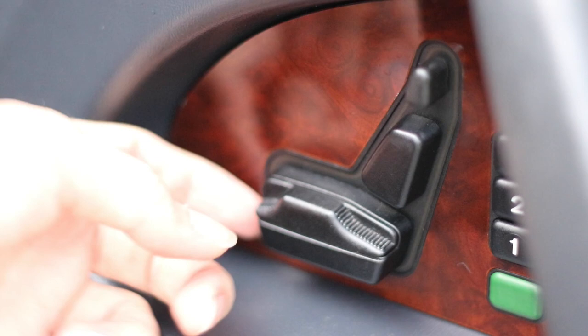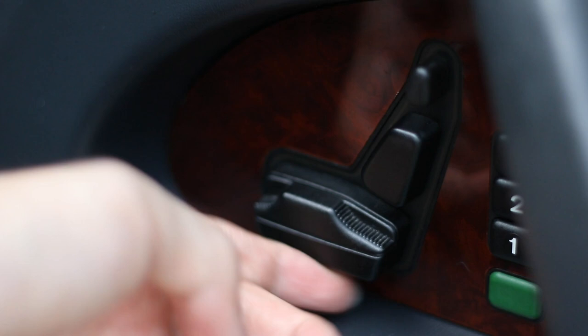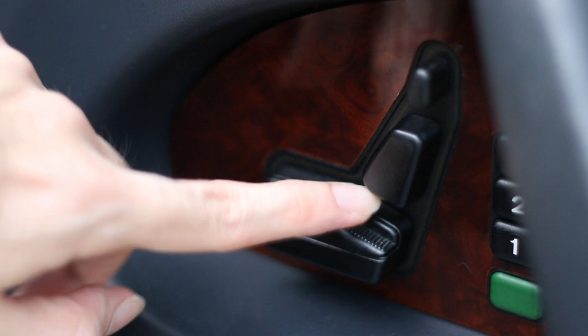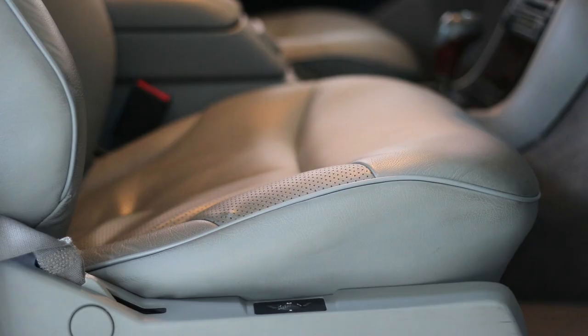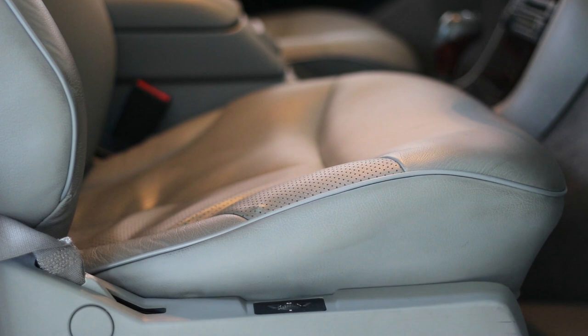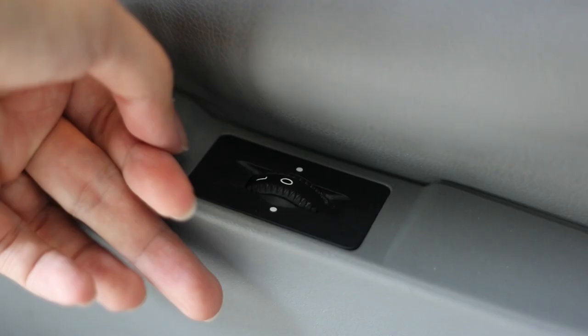The W140 had the option of 12-way power front seats with memory. The power seat switches are located on the doors and are arranged in the shape of a seat — a tradition that continues in modern Mercedes cars today. The switches allow you to adjust the seats fore and aft, height and tilt, backrest recline, headrest height, and even the front seat thigh support. This W140 also came with adjustable lumbar support; adjusting the dial inflates an air bladder in the lower backrest for better lumbar support.